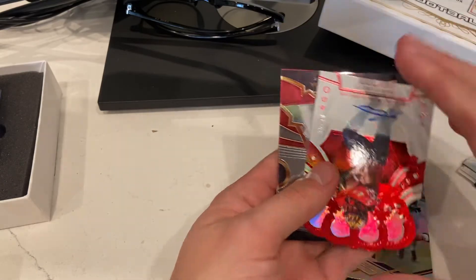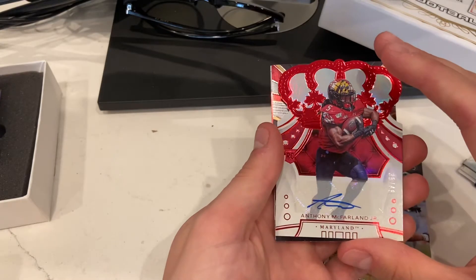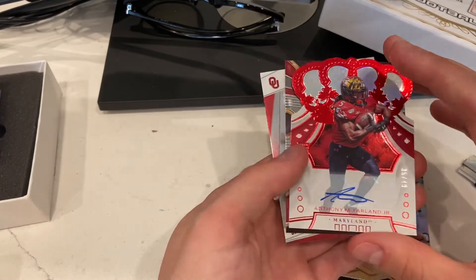We got an auto — Anthony McFarlane Jr. There we go, we got an auto, but I wish it was a Burrow, actually. 35 out of 49, Anthony McFarlane.